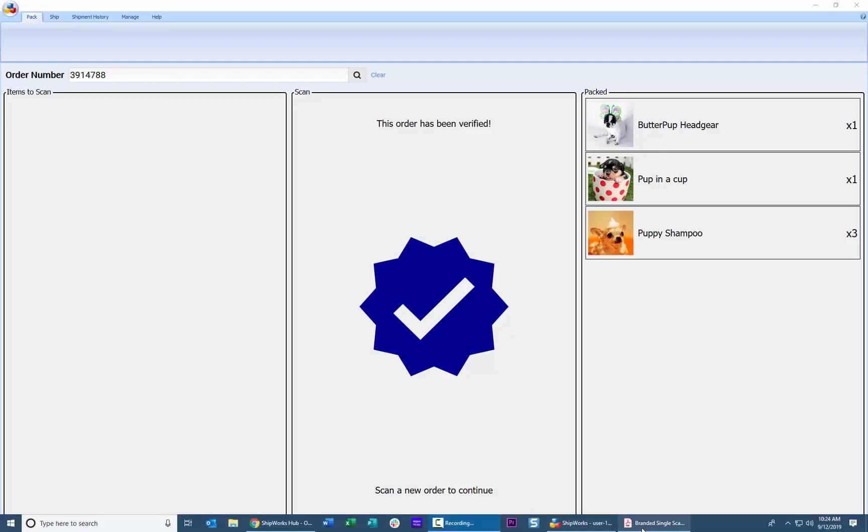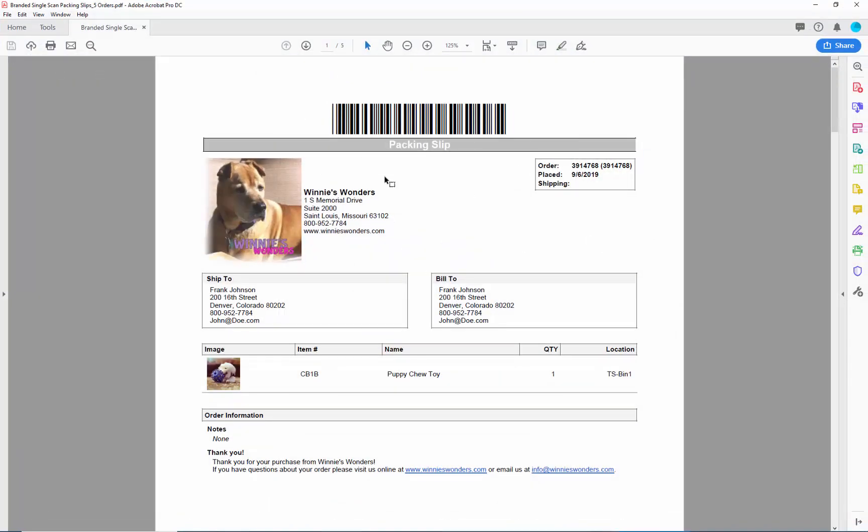One side note: when I displayed those packing slips earlier, these are branded for my brand, but you can customize the templates in Shipworks for whatever you need. You can add your logos and modify the information that's displayed. Our support team is more than happy to help you with that. All of our templates are completely customizable for branding for your particular company.